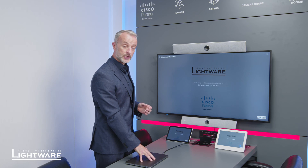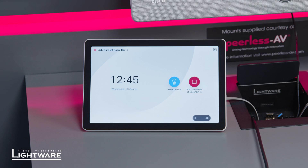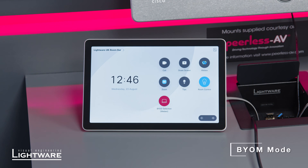If I take my device and plug in the USB-C connection, we can now see I have options. I can actually fully automate that so when we plug in, the panel automatically switches to BYOM mode.